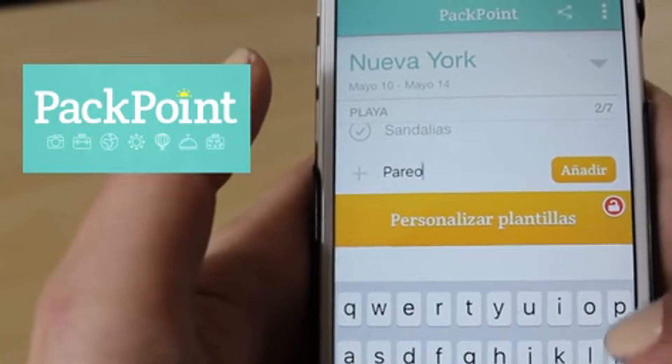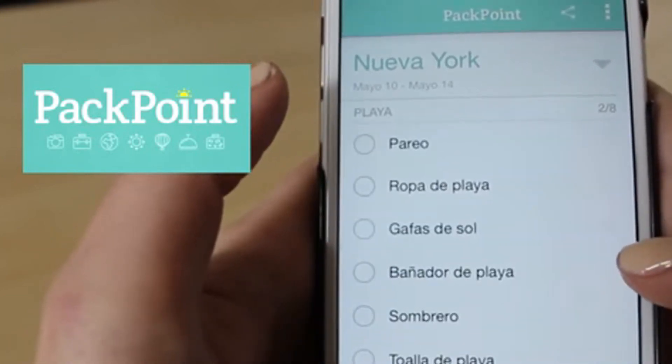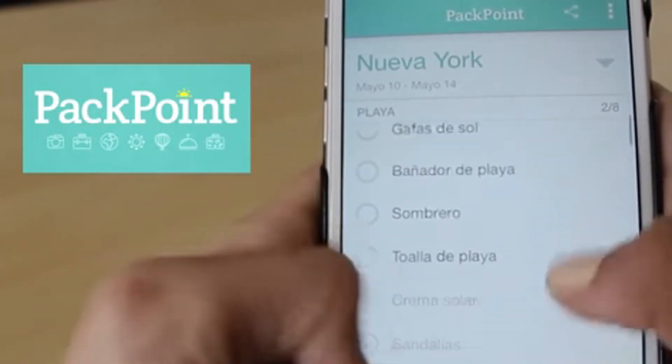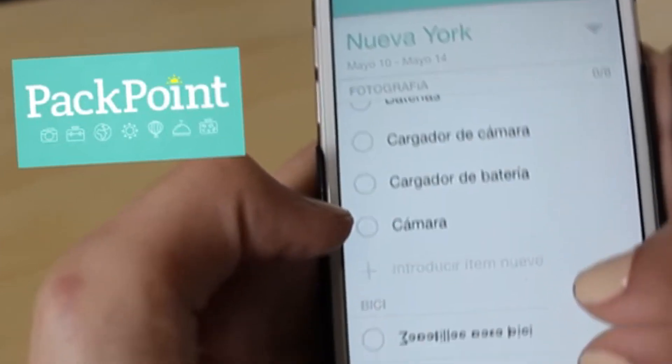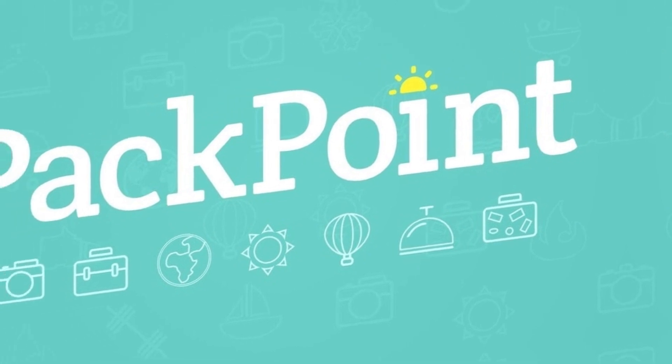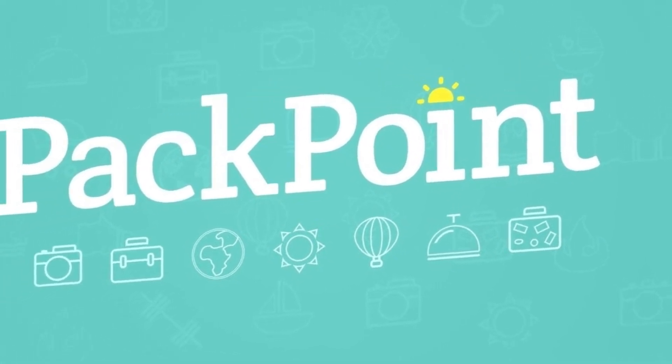So there you have it, folks. PackPoint is the ultimate packing app for travelers. Say goodbye to overpacking, stress, and forgotten essentials. Get PackPoint today and start packing like a pro.